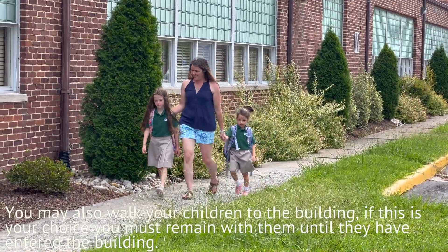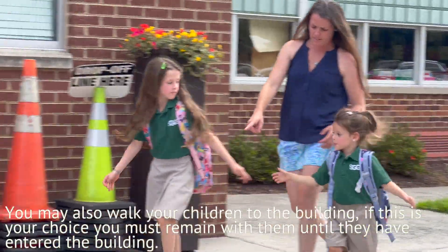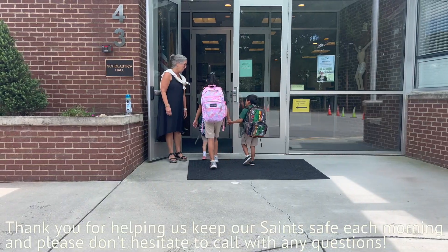You may also walk your children to the building. If this is your choice, you must remain with them until they have entered the building. Thank you for helping us keep our saints safe each morning, and please don't hesitate to call with any questions.